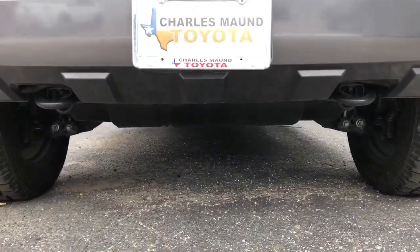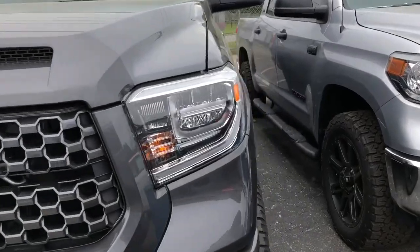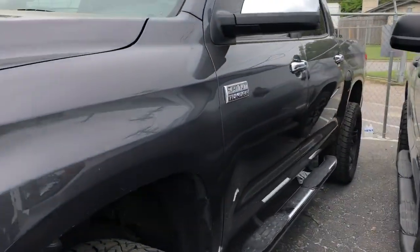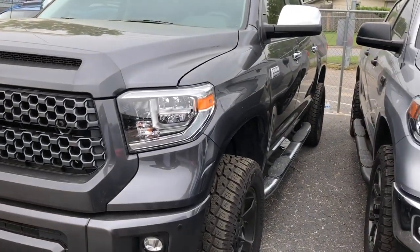You can see the bottom here — nothing underneath, no skid plate on this one, not high enough I guess. Alright guys, until the next time — have a good one.